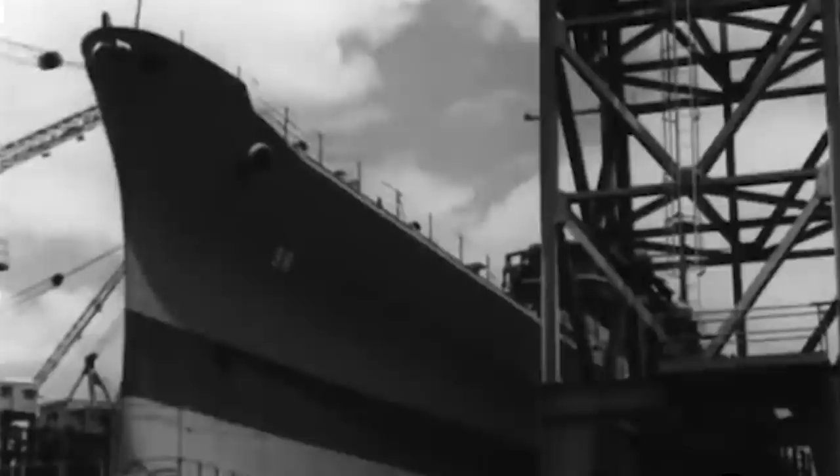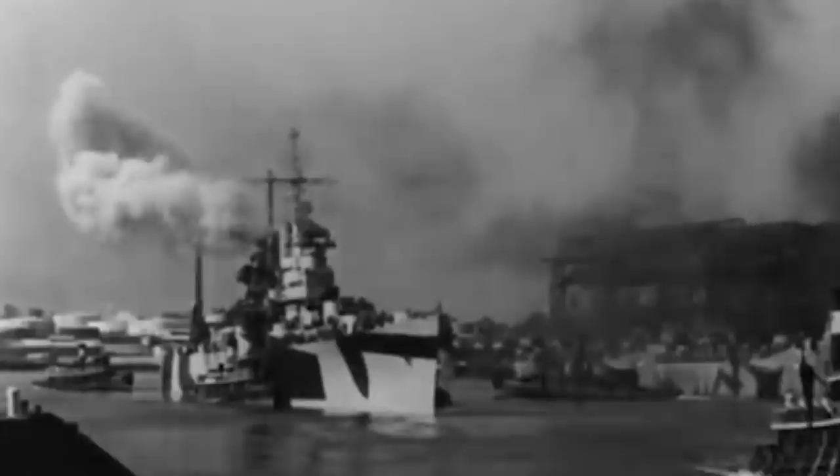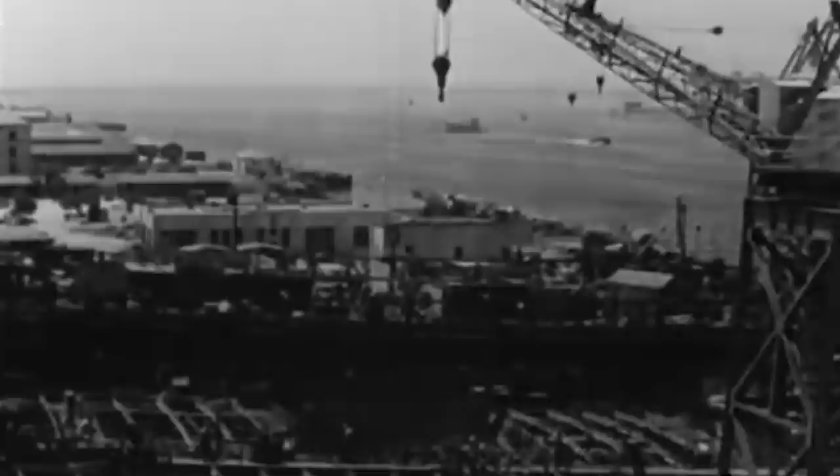Bombs and fighter aircraft proved efficient means to protect the vessels. However, they could not be deployed into the oceans without aircraft carriers, and these massive ships required significant amounts of steel to be manufactured — a material already in scarcity.